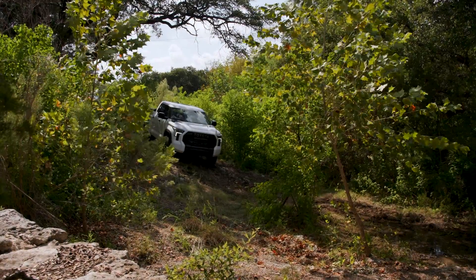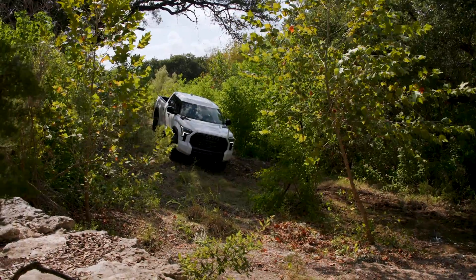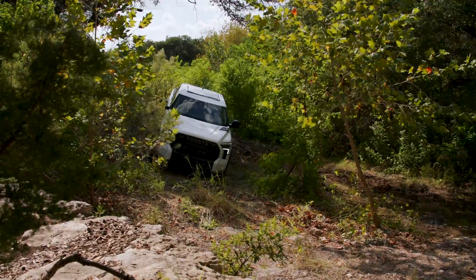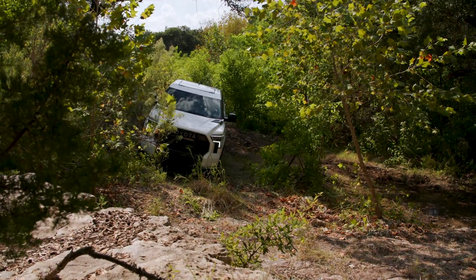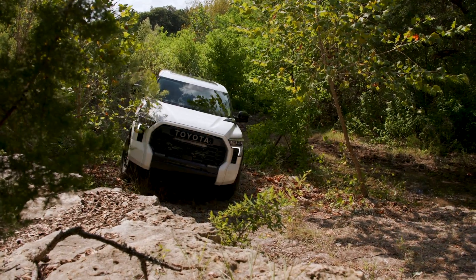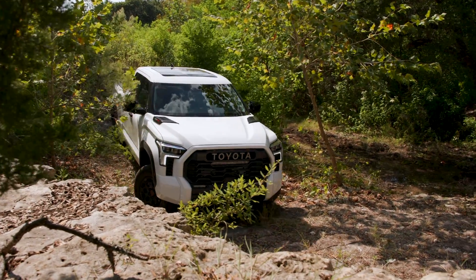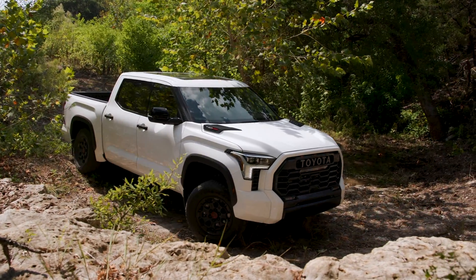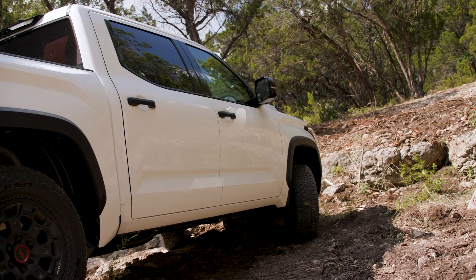I'm on the off-road course here with the Tundra, and it's very easy to drive off-road as a big vehicle. It's going to give a lot of driver confidence, and the reason for that is the suspension tuning is quite good, especially for lower speed events like what we're experiencing on this course. It allows for a lot of wheel travel, which isolates the driver from most of the impacts as well.